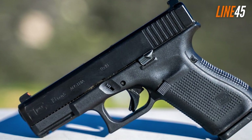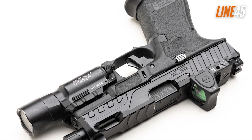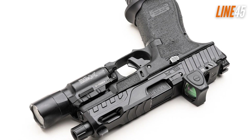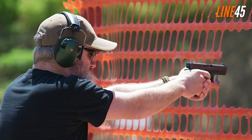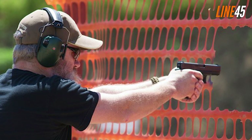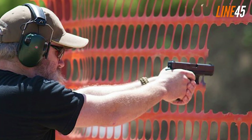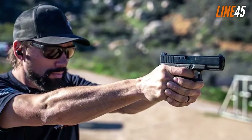However, its stock sights aren't that great. I suggest replacing them with something like a glow-in-the-dark Tritium night sight for better visibility and target acquisition. And while some shooters find the trigger a bit quirky, it's undeniable that the Glock 19 offers great accuracy. The fact that it doesn't falter makes it a more convincing choice for a personal defense weapon. If you want a full-size Glock, try the Glock 19's big brother, the Glock 17.